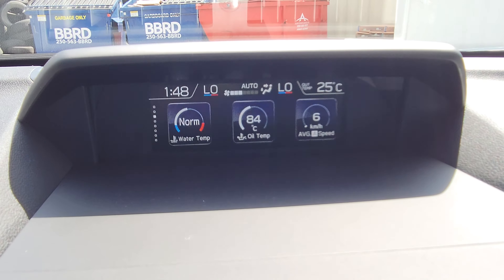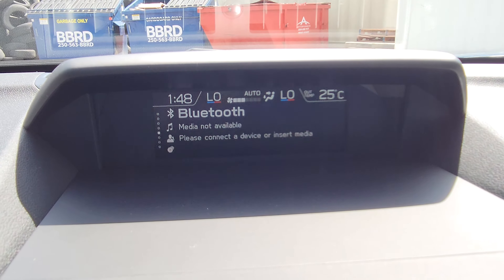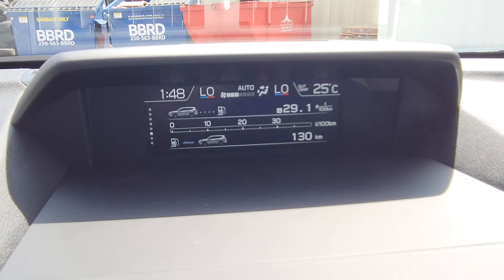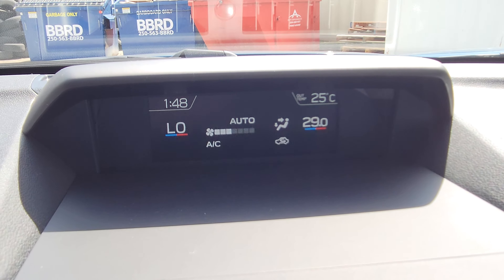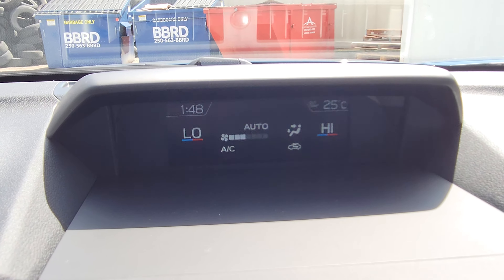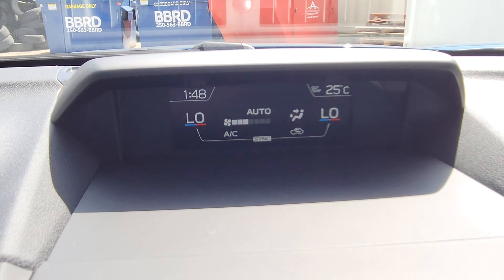The multifunction display shows safety tech, water temp, oil temp, weather (part of the satellite radio trial), what you're listening to, fuel economy, and climate control. The climate ranges from about 15 up to 30 degrees, and you can sync it back to driver-controlled easily.